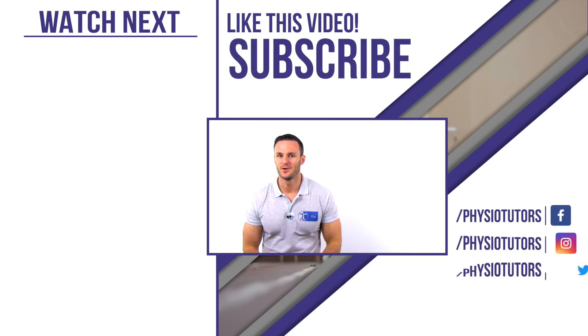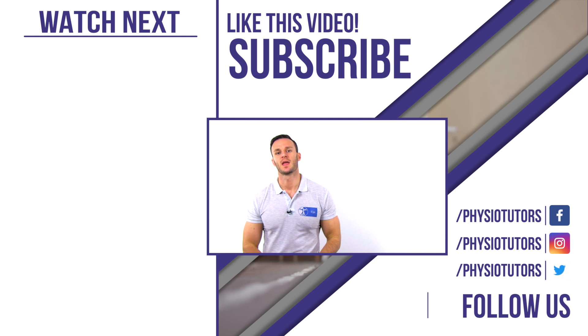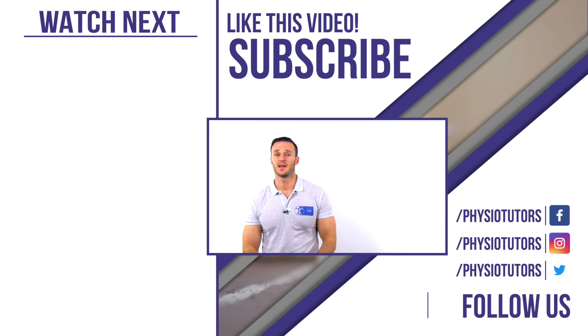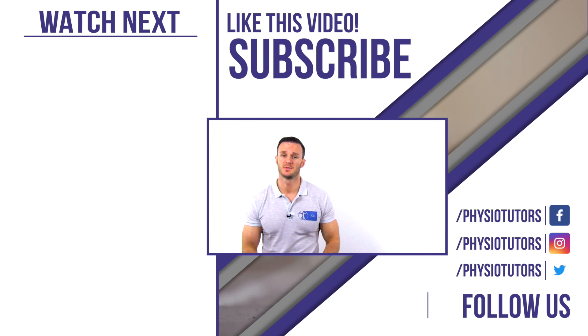Alright, this was our video on when posture and biomechanics do matter. Do you have other examples of your own? If so, feel free to post them in the comment section below. By clicking on the video next to me you can watch our video on the association between poor posture and pain referred to earlier. A lot of this information and much more can be found on our future course on the spine at study.physiotutors.com.